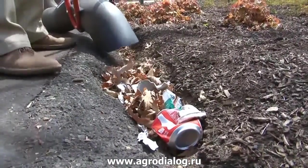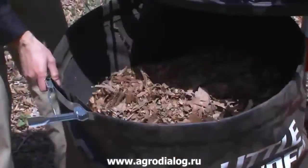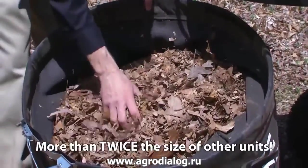A rugged five-blade steel impeller cuts bulky debris down to fit 74 gallons of debris in the bag. That's more than twice the bag size of other units.